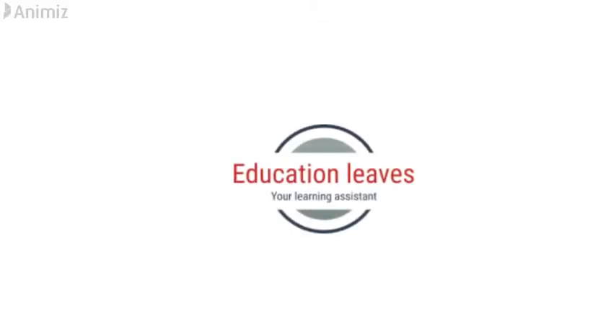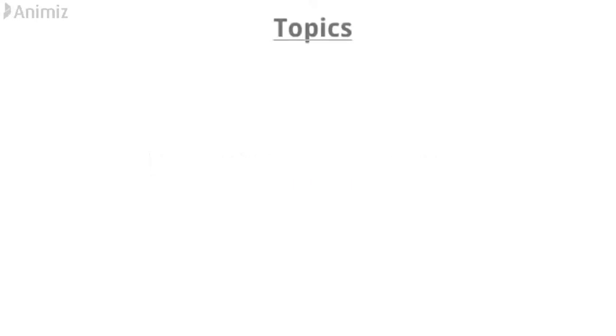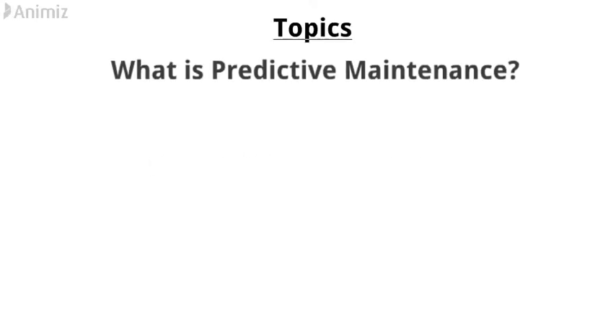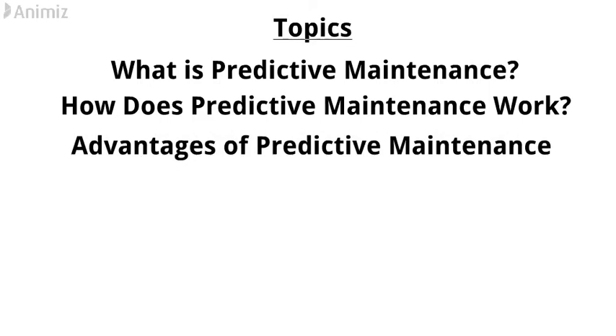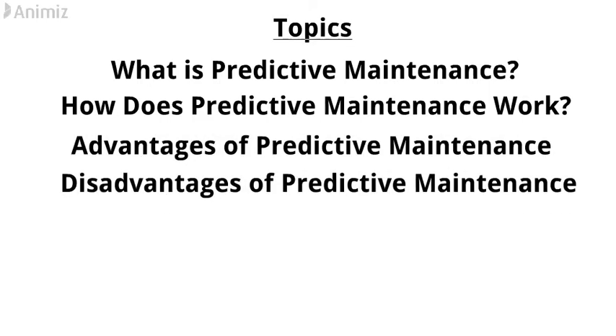Hi, welcome to Education Leaves. In this video, you are going to learn predictive maintenance. The topics I am going to discuss are: what is predictive maintenance, how does predictive maintenance work, what are the advantages of predictive maintenance, and what are the disadvantages of predictive maintenance.